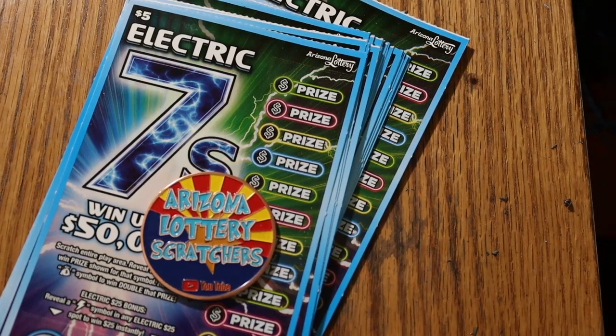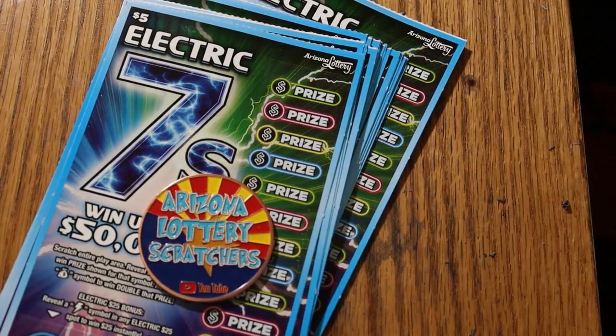What's up YouTube, AZ Scratchers here, and welcome to part three of the full book — the $5 Arizona Lottery Electric Sevens. This is a 60-ticket book; parts one and two were 20 and 20, and this is the last 20. Book number is 028623, and the odds are 1 in 3.77.